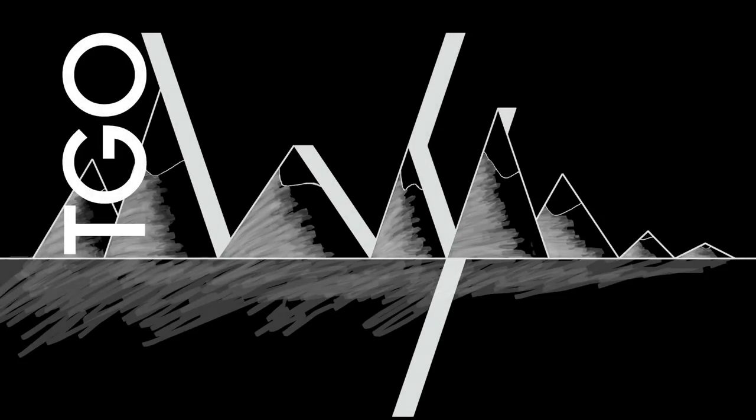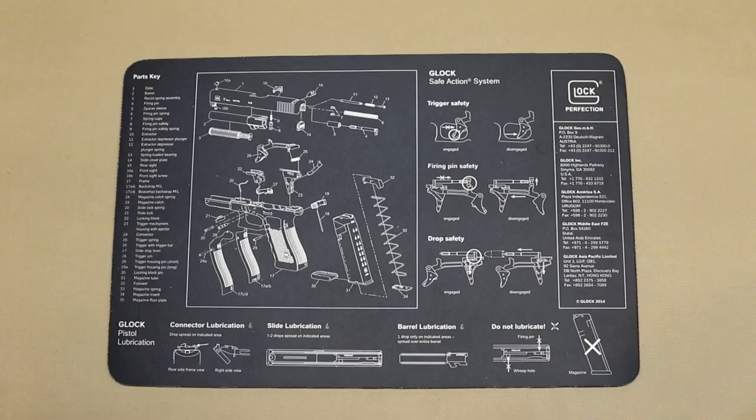Hey guys, it's 2018, so it's time for the EDC pocket dump. We're going to start off with what I carry, why I carry it, and everything that I keep in my pockets.